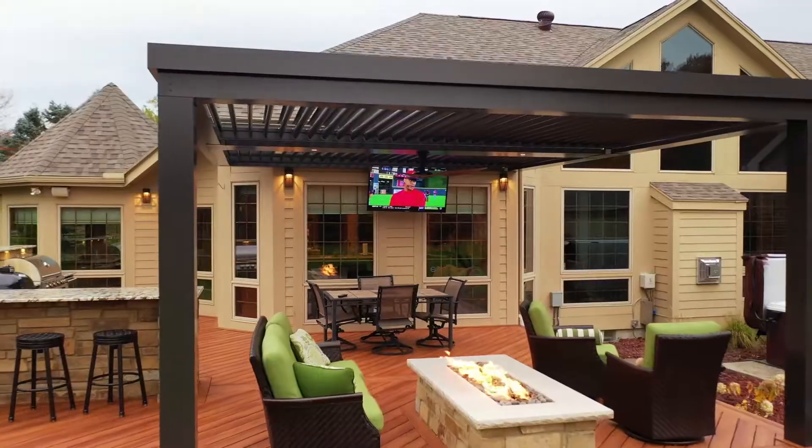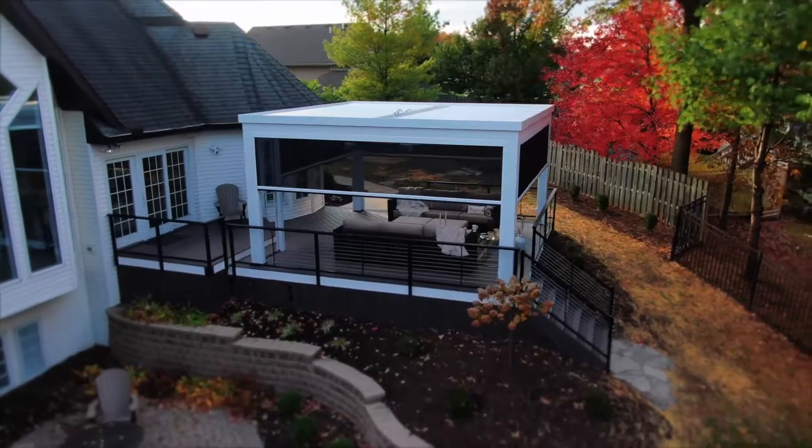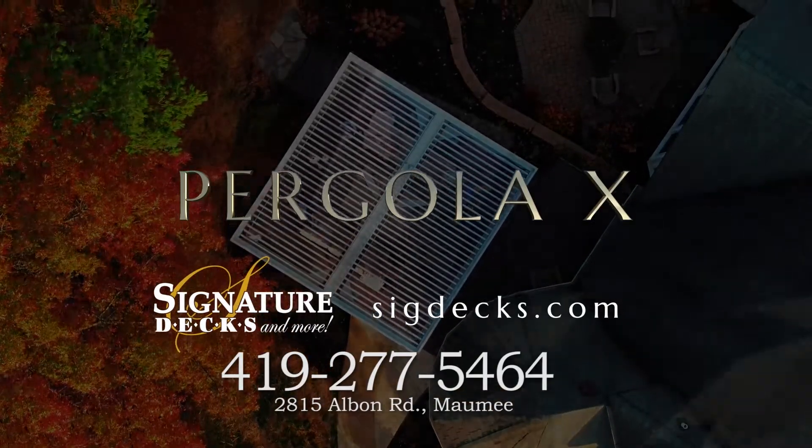Create the ultimate staycation right in your backyard, and safely enjoy the outdoors in a space protected from the elements with the Pergola X, exclusively from Signature Decks.